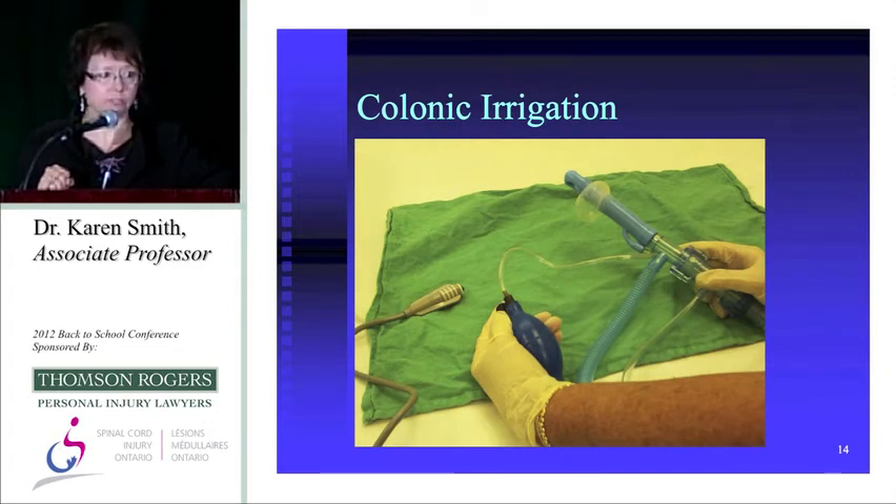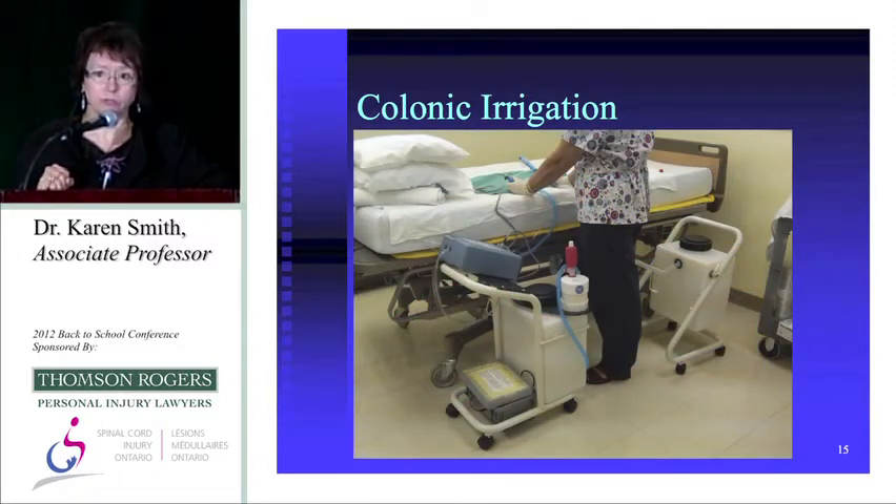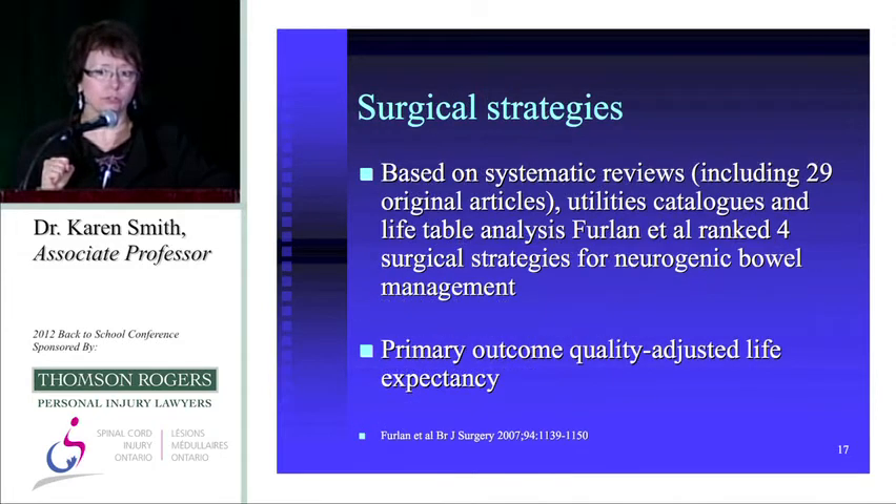Colonic irrigation is more daunting in terms of size — it's not something you could administer yourself. Transanal irrigation, by contrast, can be self-administered with good hand function. Colonic irrigation comes with two carts: one filled with water, one for the fecal matter and water mix. It's not easily done outside a clinic setting. There is evidence it's effective, but because it's not widely available, it's difficult to be practical. What about surgical strategies?